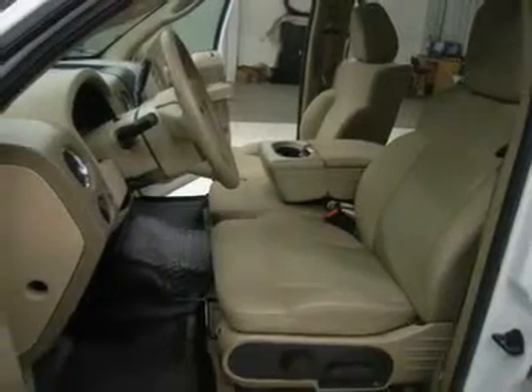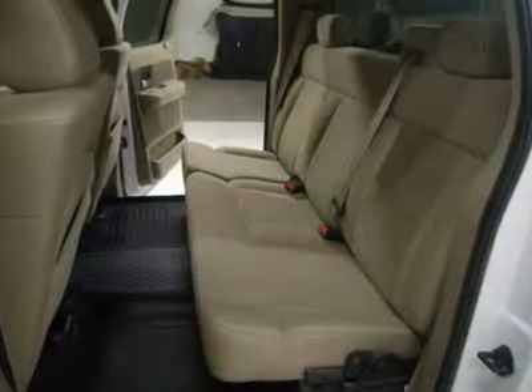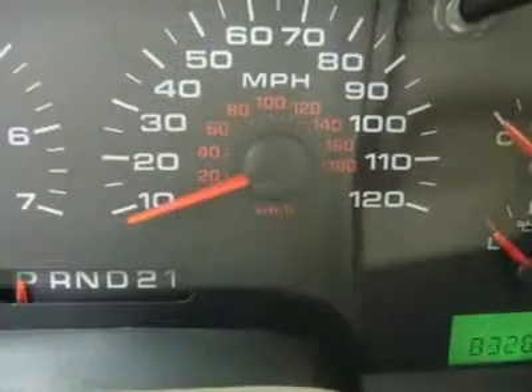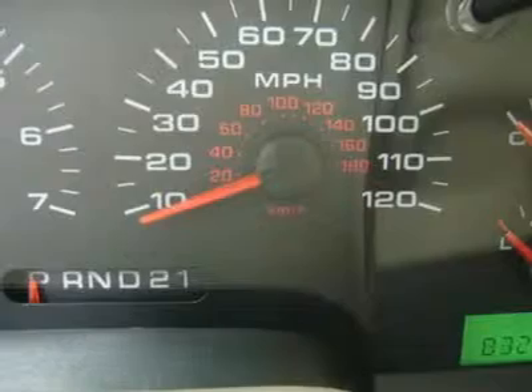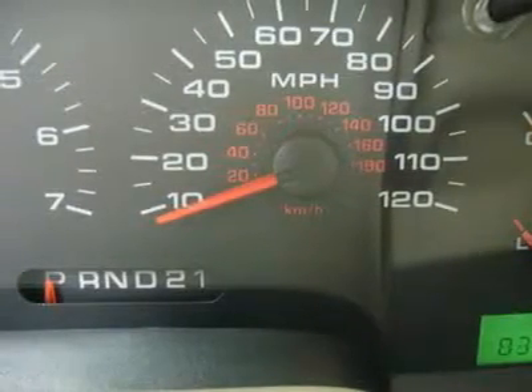Make your move before this super clean Ford 4WD is gone — call now: 1-866-606-9906. View our complete inventory of around 500 vehicles at www.LensAuto.com.